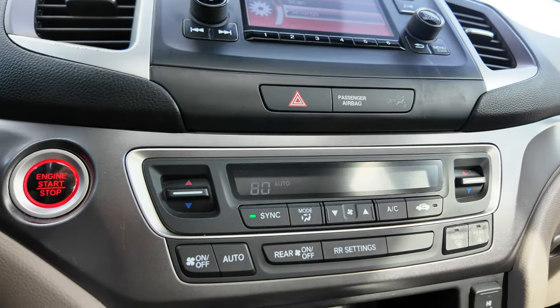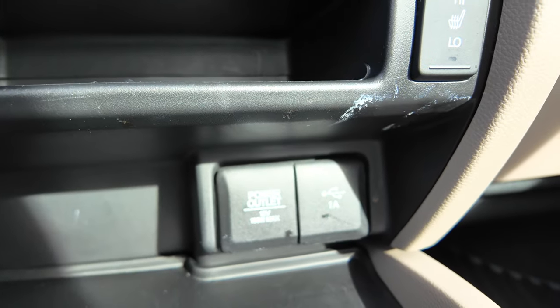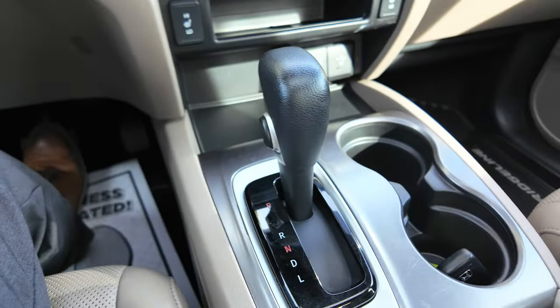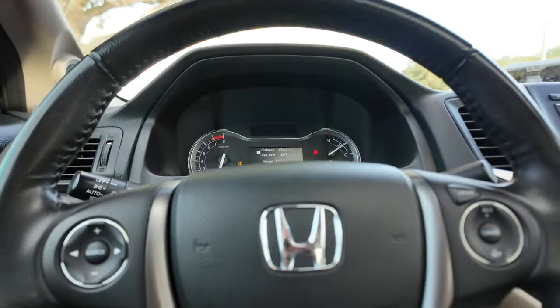Automatic temperature control for both driver and passenger, heated seats for driver and passenger, some additional USB ports, 12-volt power, automatic transmission of course, and that is a quick look at our 2019 Honda Ridgeline.